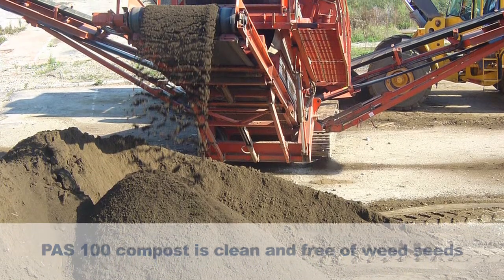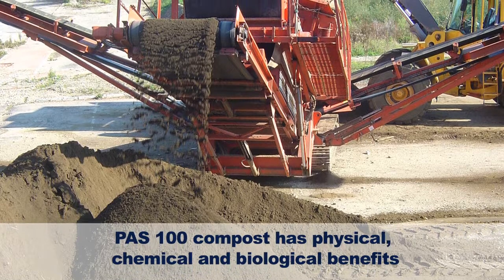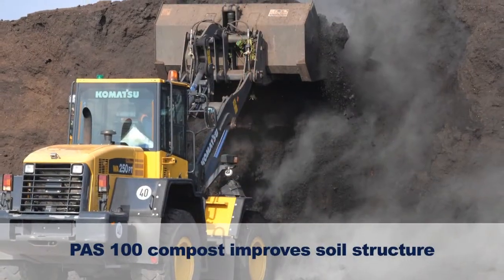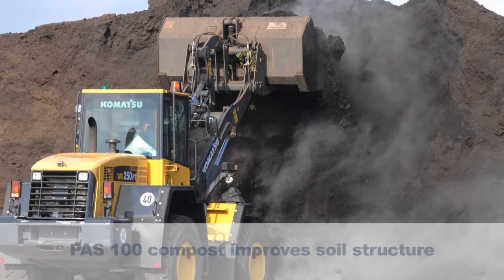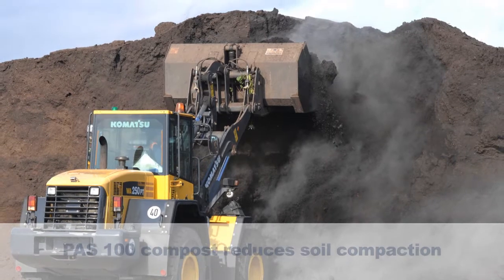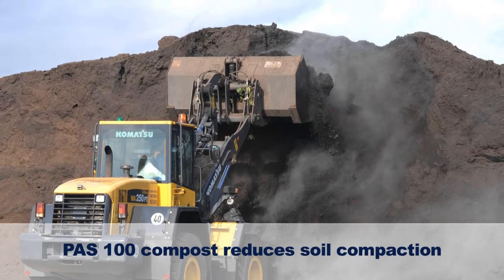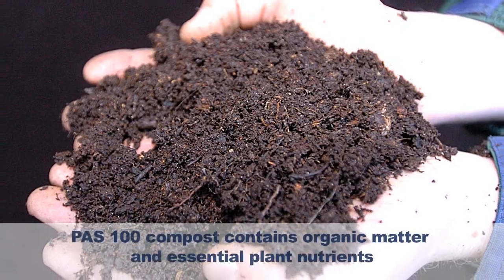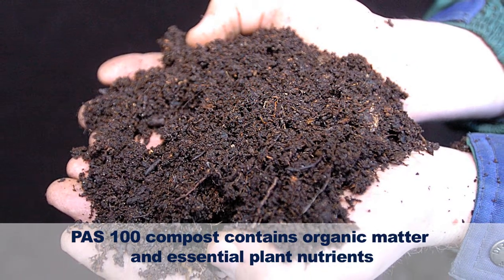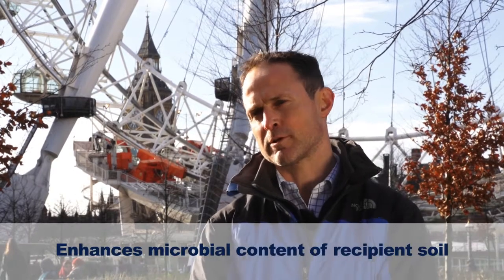Green compost has many benefits — physical, chemical, and biological. Physically, when applied to a soil it helps improve soil structure, helps with water retention and nutrient retention, and helps reduce compaction in the soil. Green compost is full of organic matter and all essential plant nutrients — major, secondary, and minor trace element nutrients. It's also biologically very active, so it enhances the microbial content of a recipient soil.